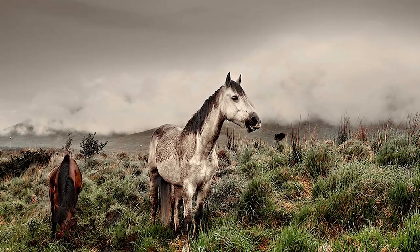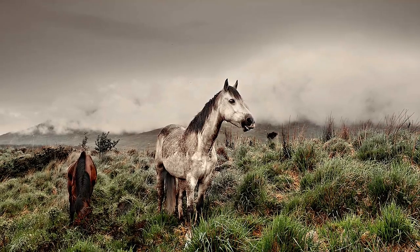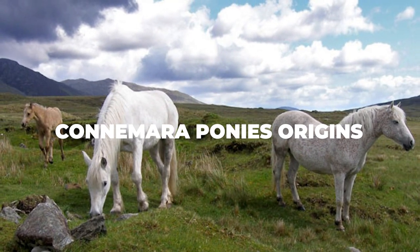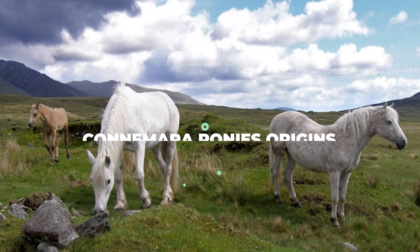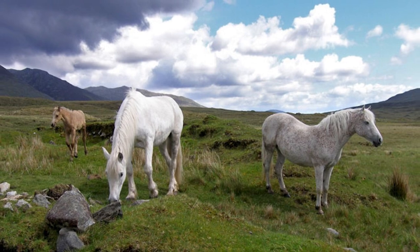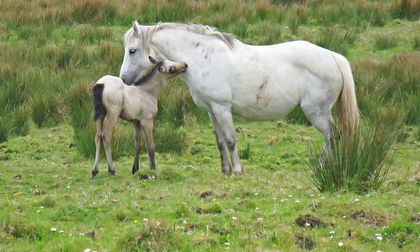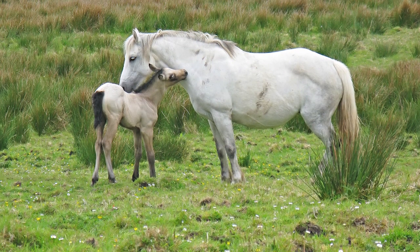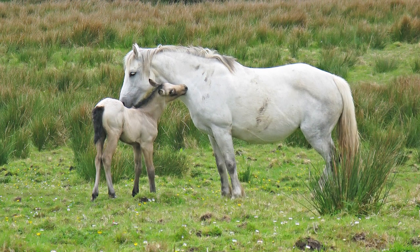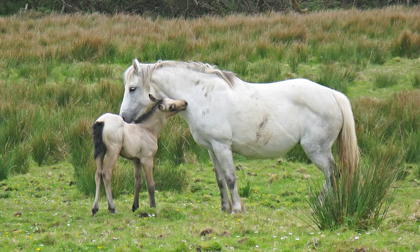But before we get into the modern Connemara ponies and what makes them so special, we should provide a little background on the humble beginnings of this breed. The first record of a Connemara pony comes from the eponymous region in County Galway on Ireland's west coast. While we don't know exactly who bred the first Connemara pony, many experts believe their ancestors were first brought to Ireland by the Vikings. Other experts claim the actual ancestor is the now-extinct Irish hobby horse, a breed used as a war horse in the 13th century, but soon interbred with Andalusians under the orders of the Spanish Armada, losing the original gene splice.